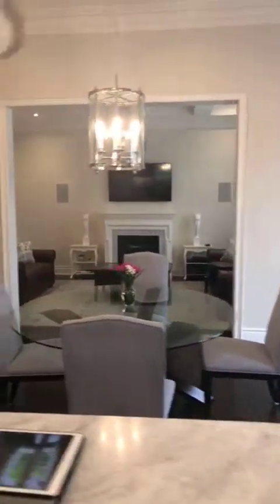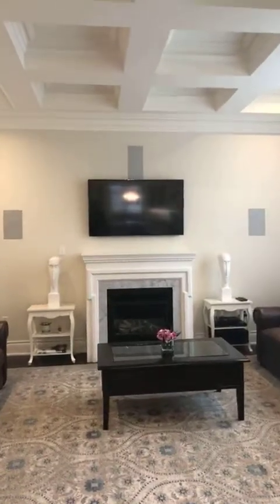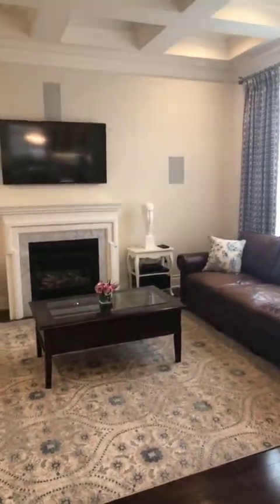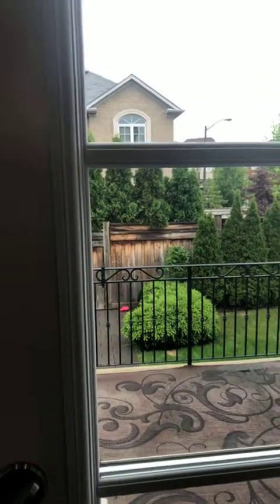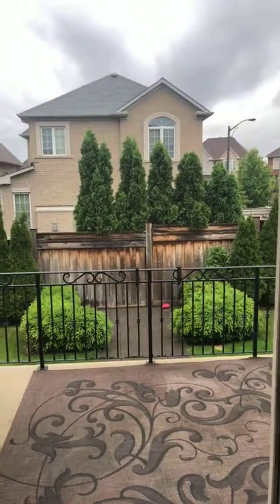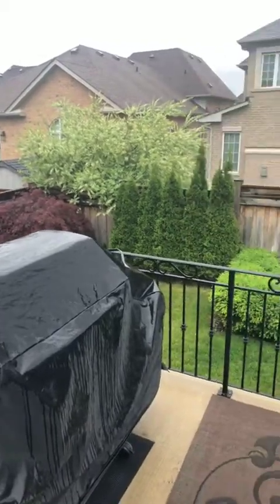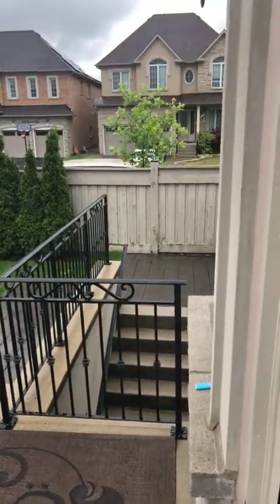It's open concept to the family room — take a look at the detail in the ceilings. You do have waffle ceilings also in the family room, along with surround sound speakers built into the wall and beautiful double doors to the backyard. The backyard is fully landscaped with beautiful trees and a big beautiful concrete deck. Underneath you have a walk-up from the basement, so the entire backyard is fully landscaped.